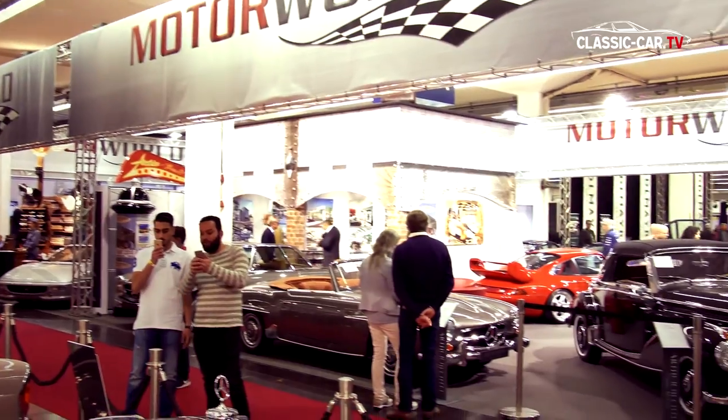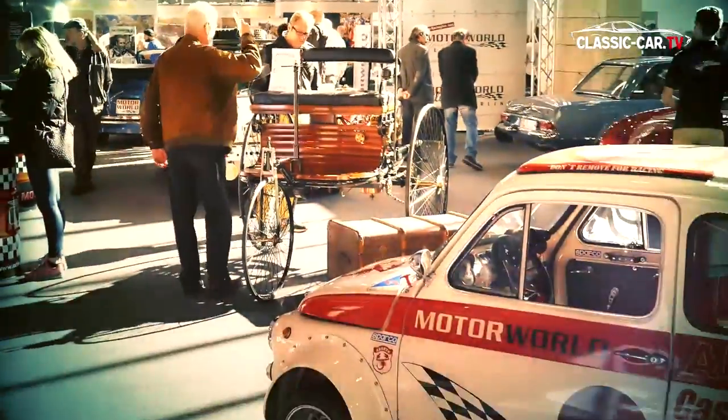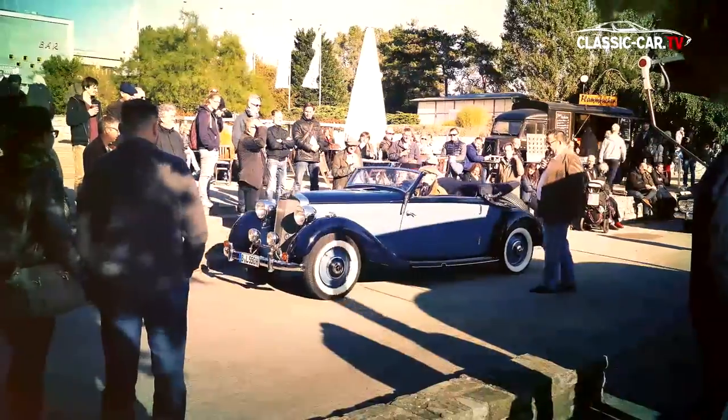A great deal of interest was also shown at the Motorworld Manufacture and this year's Motorworld Classics in Berlin. The fascinating world of motoring passion will be returning to the historical halls of the Berlin Expo Center and its summer garden in the shadow of the radio tower on the 6th to the 9th of October.